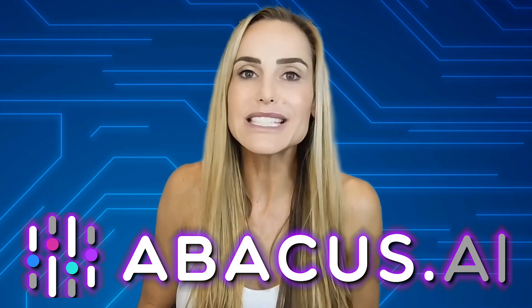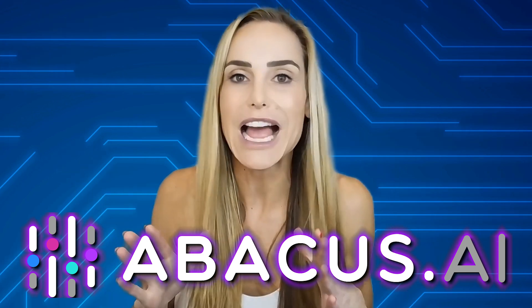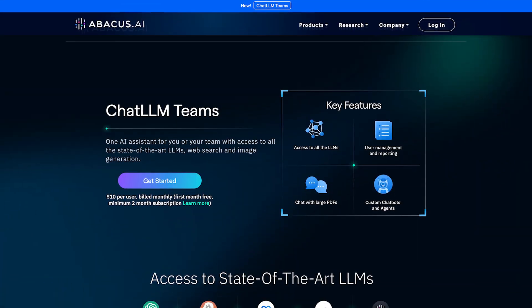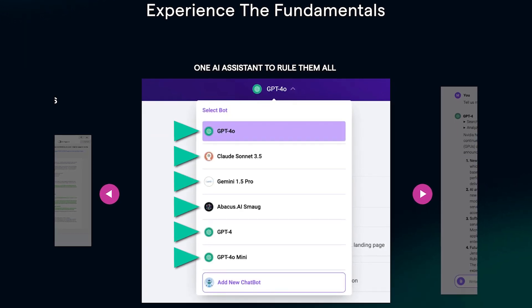Abacus AI sponsored this video, which means we get full access to stress test the platform and see if it's really as good as I hope it is. Right now, I'm paying $20 a month for ChatGPT Plus and another $20 monthly for Claude. But with ChatLLM Teams, we get all of the most powerful large language models for just $10 a month — and these aren't small open-source models you've never heard of.